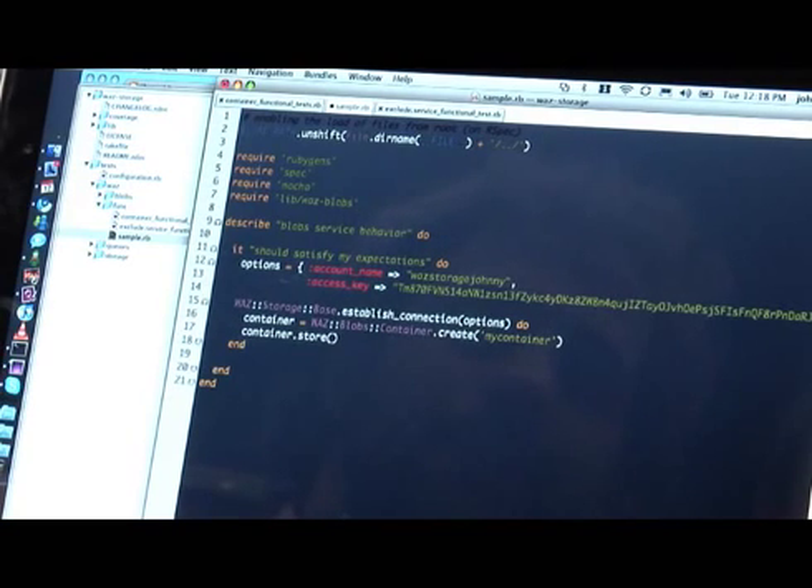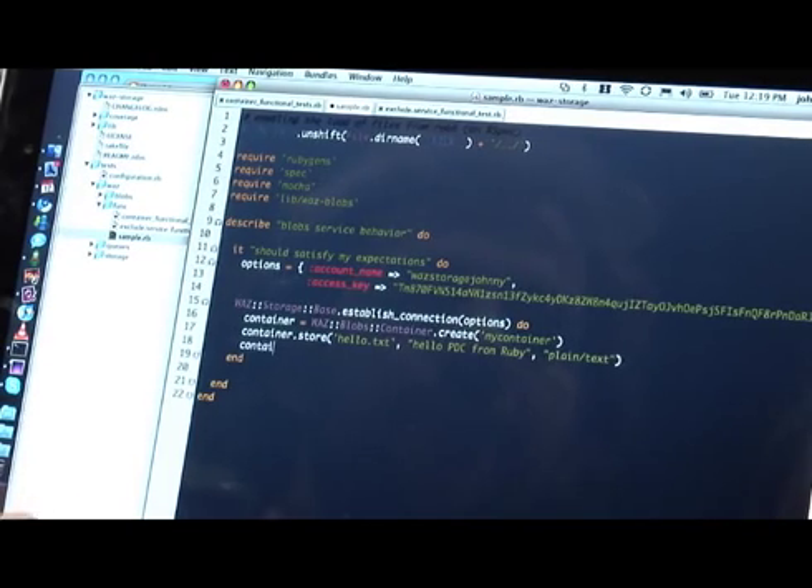Basically what I'm saying here is: I will establish a connection with Azure, and I will create a blob container, and then I will store something — let's say hello.txt, and I put in it 'hello PDC from Ruby'. I'll say that this is a plain text file. Later on, I'll grab this container and I will make it public. This will turn the container public. I will run the thing.